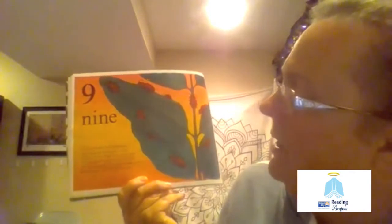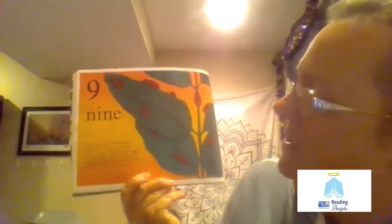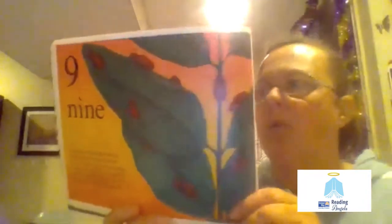Nine. Nine colorful red milkweed beetles are walking on these leaves. These bugs lay their eggs on milkweed plants. Thousands and thousands of different kinds of beetles live all over the world.